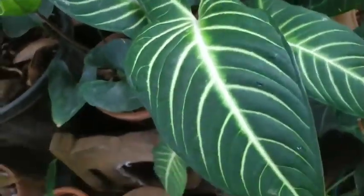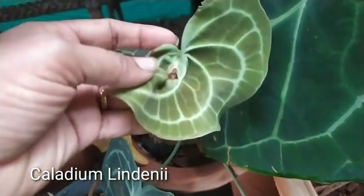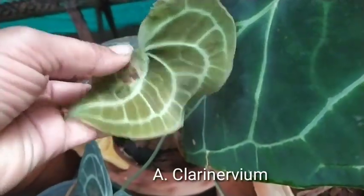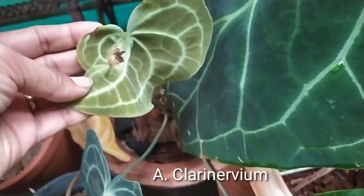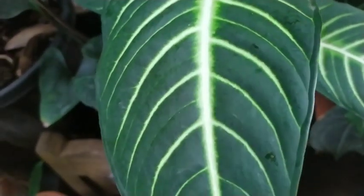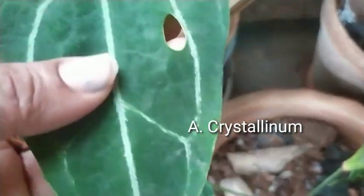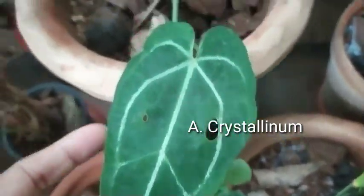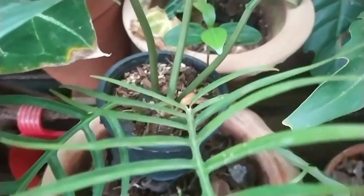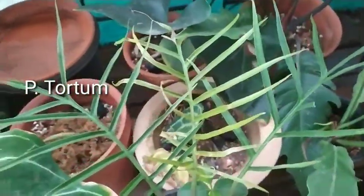Here again is another Caladium lindenii. I don't know if there is something wrong with my garden — a lot of my new leaves are coming in this deformed shape. I don't know whether it was the humidity affecting it, but now Goa is really cool and the weather is absolutely beautiful, so I think my plants are going to do much better than they were during the summer.